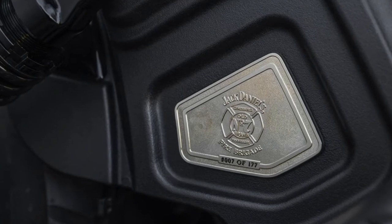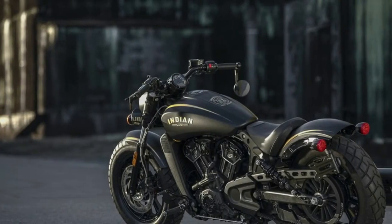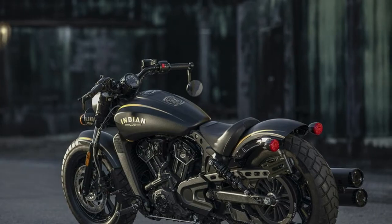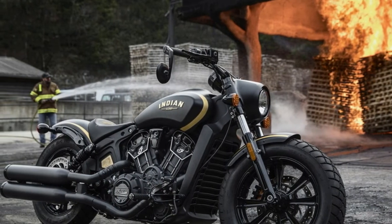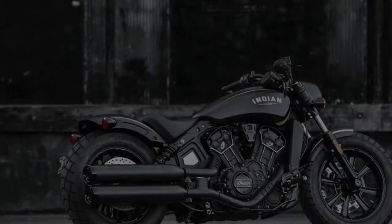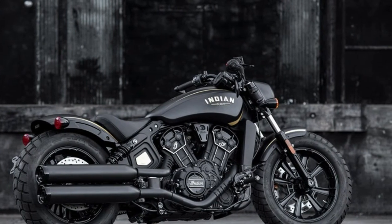The bike goes on sale globally starting at noon on March 13, with orders taken through Indian Motorcycle dealers — but you'd better act fast, as previous year models sold out in as little as 10 minutes. Pricing wasn't announced but will climb from the Scout Bobber's starting MSRP of $11,499. Deliveries start in August and come with a commemorative fireman's axe engraved with the owner's name, motorcycle number, and VIN.